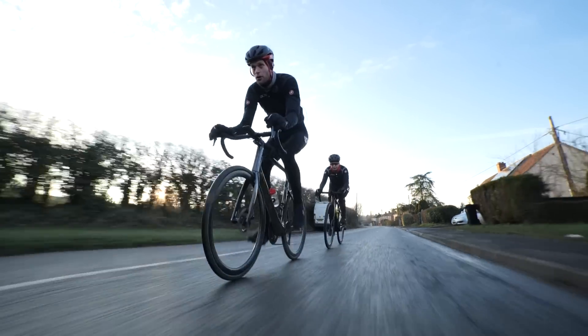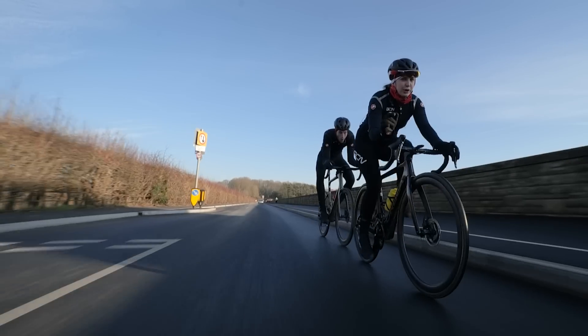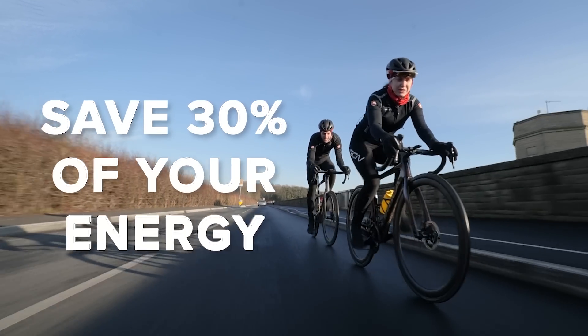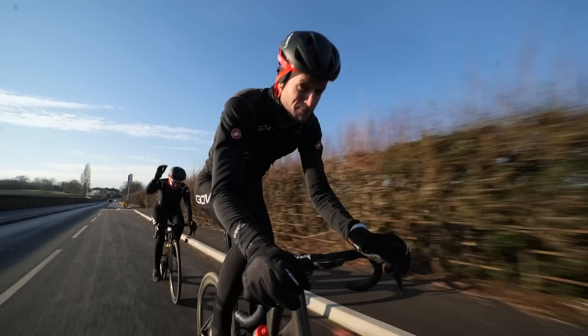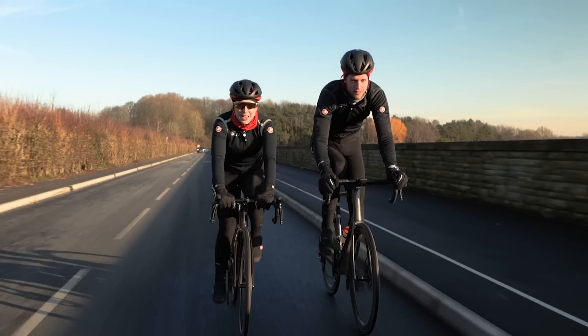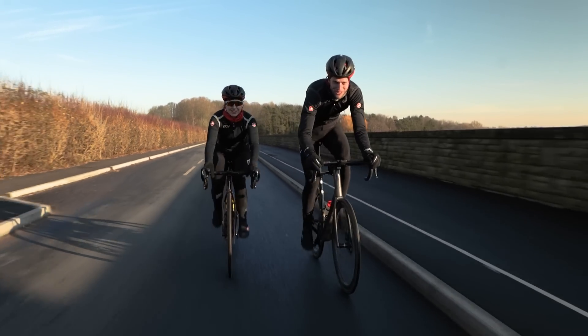Drafting is probably one of, if not the most important skills to learn to improve your riding. Do it correctly and you could save 30% of your energy on those pedals. Do it wrong, you'll feel nervous, waste energy, and end up plain frustrated. Get it right and you'll be riding faster, easier, and more comfortable than ever. Here is how to do it pro-style.